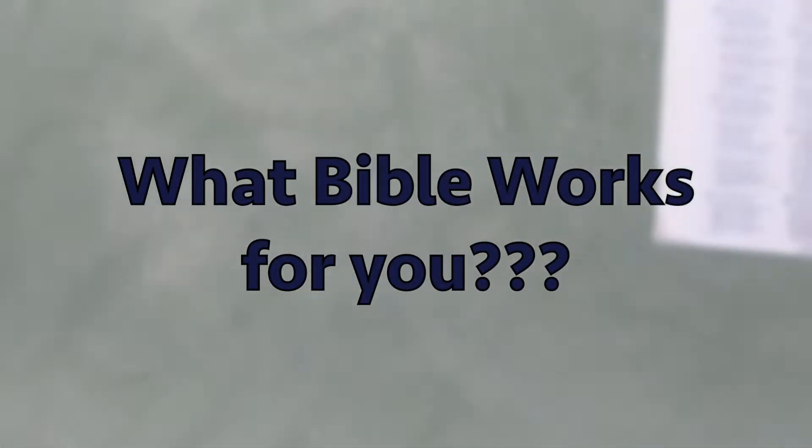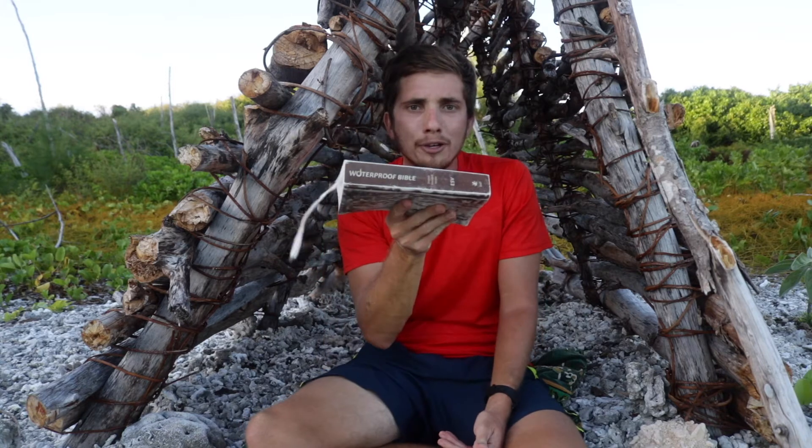Ask the question: what? What Bible? There are so many different Bibles. Do they all say the same thing? Yes. So when looking for a Bible, you need to know what fits you and what sort of extra added things are going to be in there. They're not changing the Bible — they just have a few extra articles. I use the waterproof Bible because I sweat a ton and we're often by the ocean and I don't want to ruin it. So find a Bible that works for you.